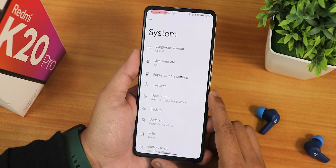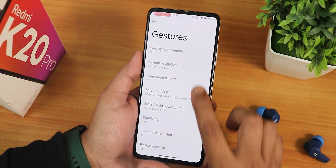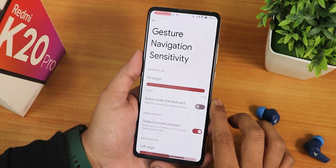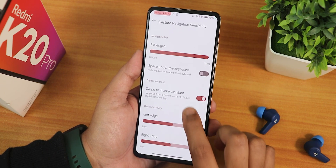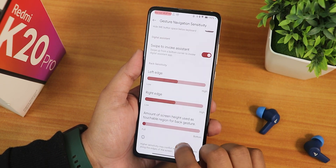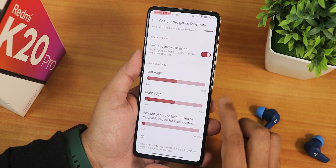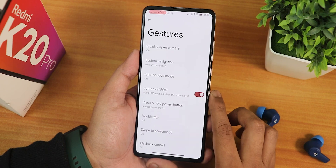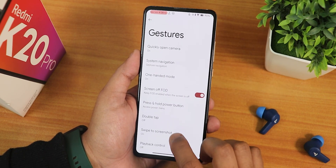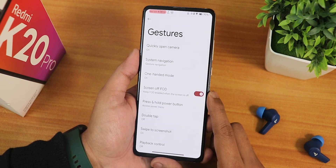In the system settings we have gesture settings — quickly open camera and system navigation gestures. In the gesture settings there is pill length customization, space under the keyboard, and swipe to invoke assistant, which works perfectly fine. We also have left and right edge customization, the amount of screen height for the back gesture, and two-button and three-button navigations. One-handed mode also works fine, and the screen-off FOD option is here too.